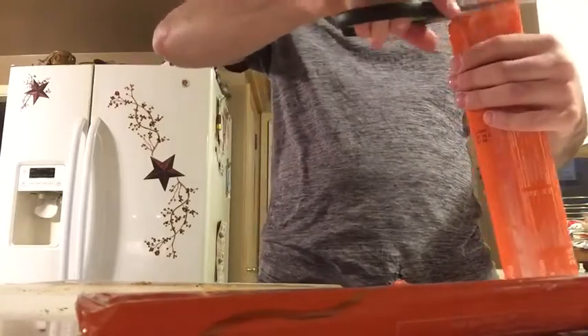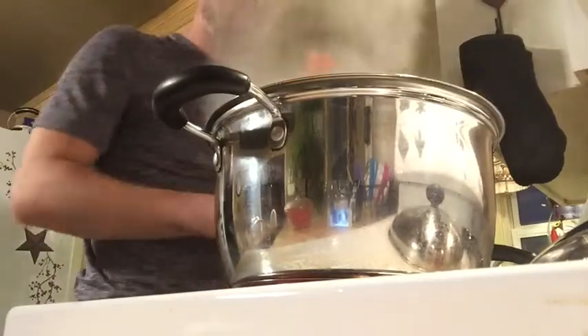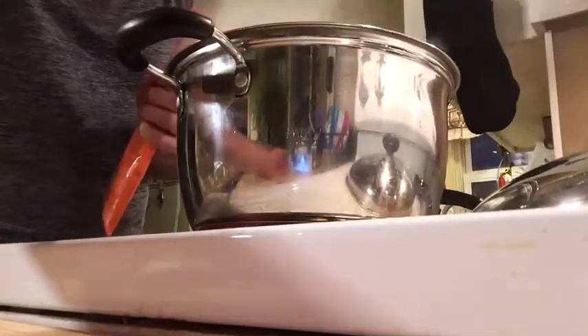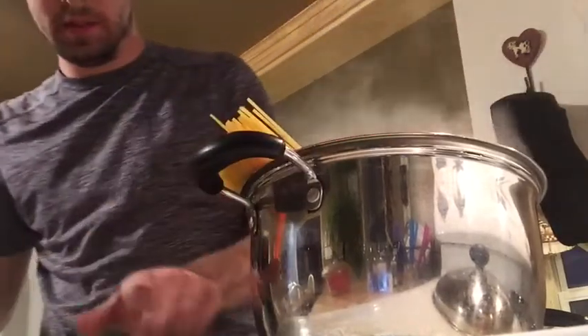Now we are doing the pasta — spaghetti! I doubled it: there was a two-person meal and a four-person meal option, so I did the four-person. Then it started smoking — that's normal, it's boiling water. Now I'm putting in the spaghetti. I don't know how I managed this, but a piece of spaghetti flew out — I think I tapped it with my finger.